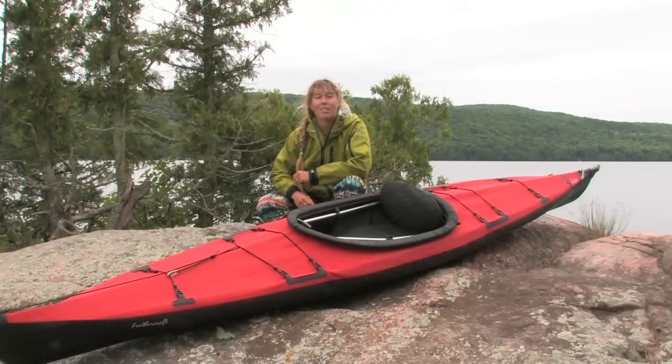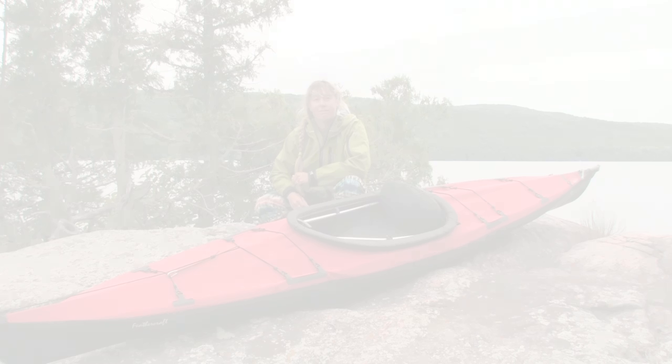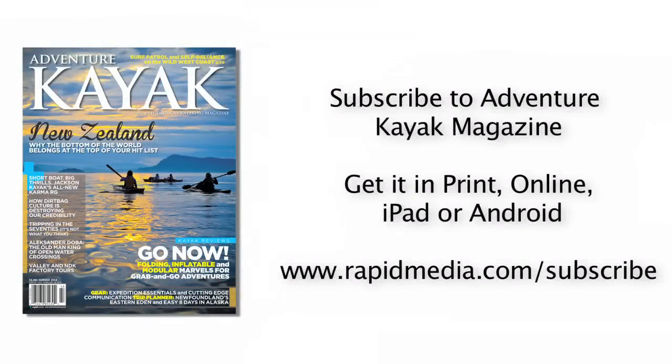An agile companion for all waters, the Feathercraft Current is perfect for day trips, overnights, or international adventures.